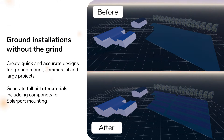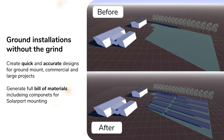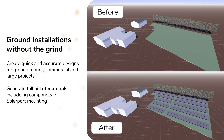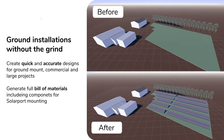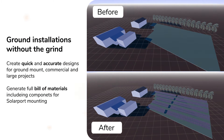Midsommar have partnered with SolarPort to build their mounting kit into Midsommar's EZPV design tool, creating pioneering design software that quickly and accurately creates designs for ground-mount solar projects, generating a full bill of materials to enable you to immediately progress your project order.